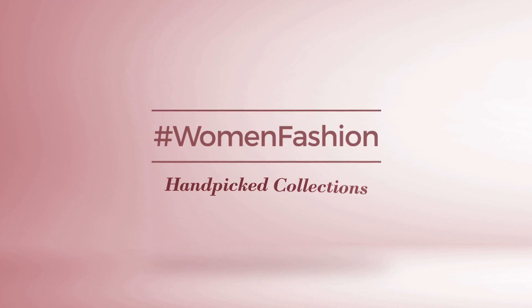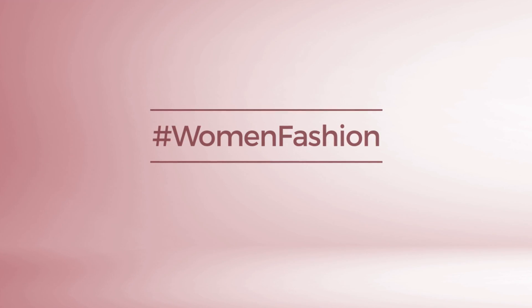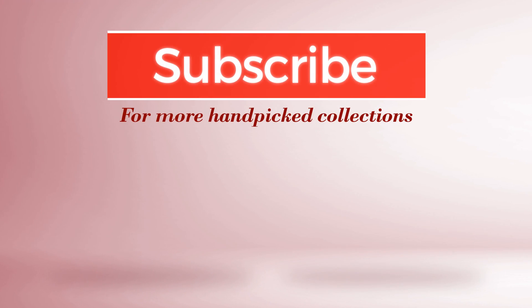And if you didn't like it, write something mean in the comments below. Otherwise, subscribe to our channel.